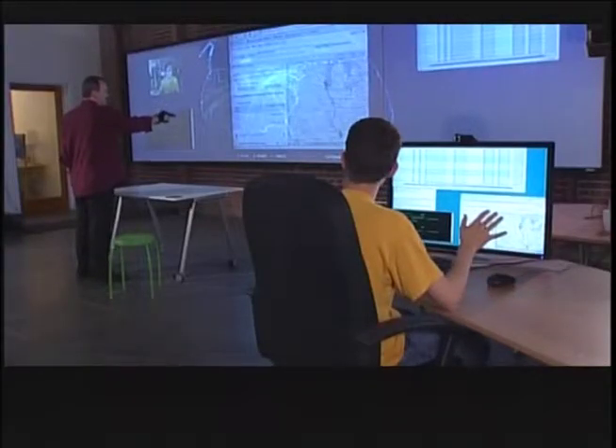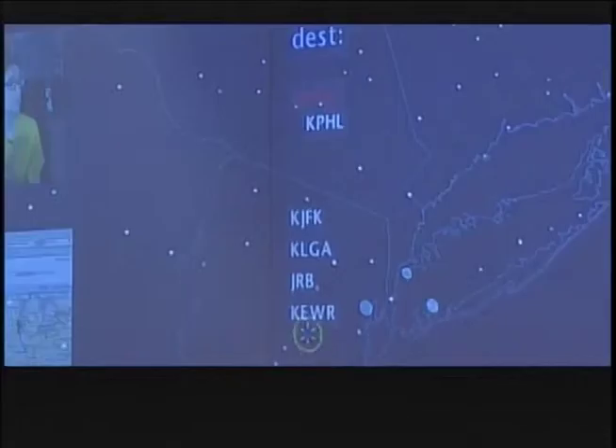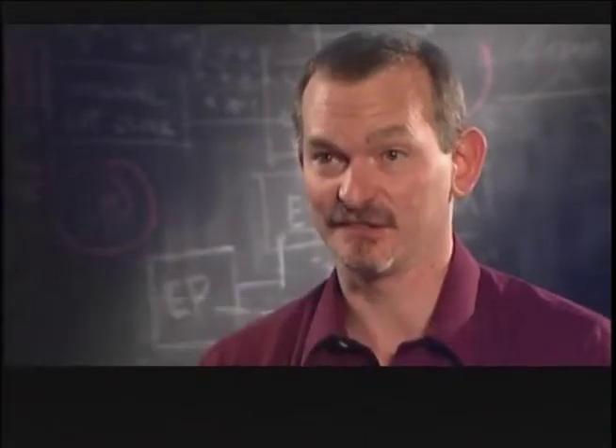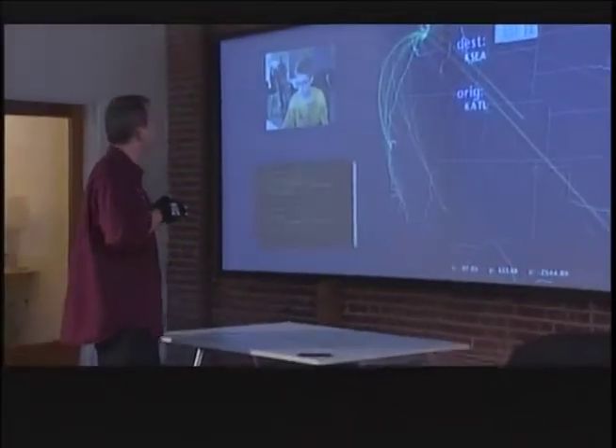So John set out to change the rules of the game. The Luminous Room is the grandmother of what you see today in G-speak, Oblong's spatial operating environment. It was a grand conception that put the computer out in the room with you — information would literally spill onto every floor, wall, ceiling, and table surface wherever you needed it, so the computer would meet you halfway.